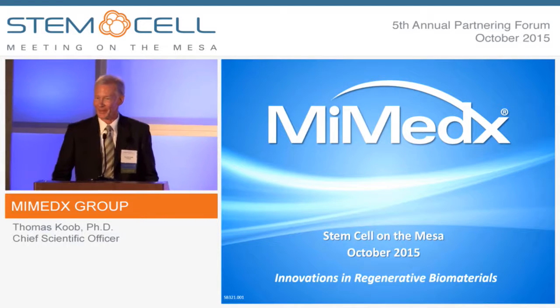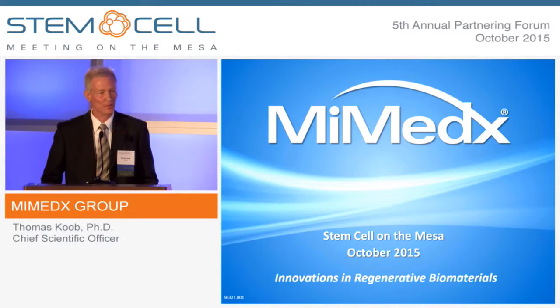I'd like to thank the organizers for providing us the opportunity to speak at this meeting.